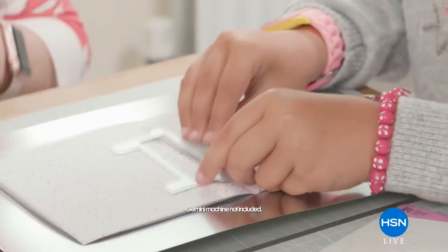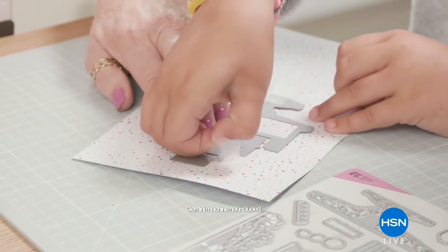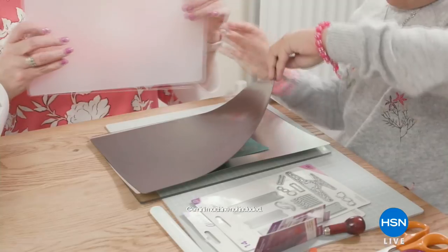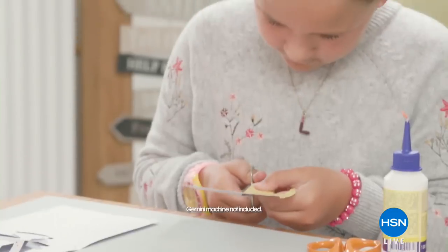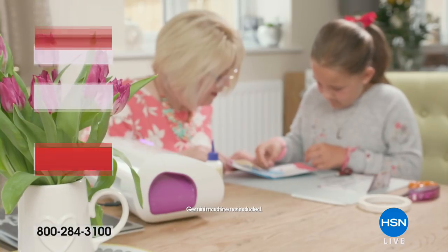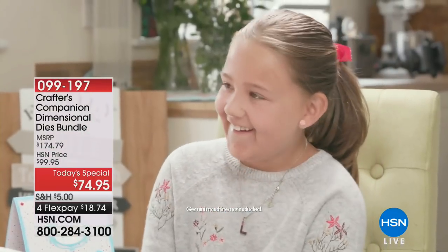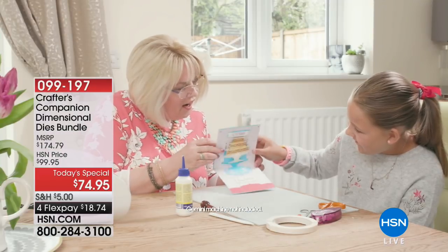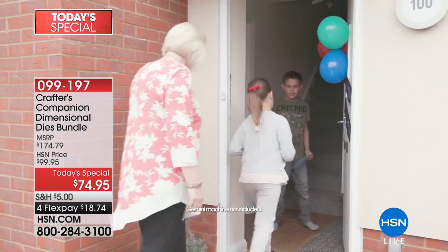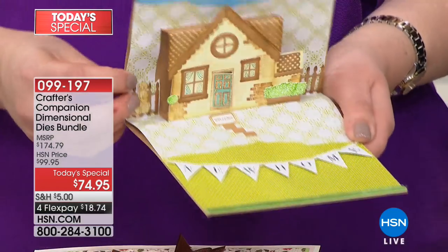Here is today's special from Crafter's Companion. By the way, we have some Geminis — we'll keep you posted about those. This is that dye set that is going to give you so many possibilities — crafting with your friends, your kids, your neighbors. Everyone loves to craft. And when it's so easy to get a huge impact with the Crafter's Companion dimensional dyes bundle, look at that suggested retail price — $100 off.